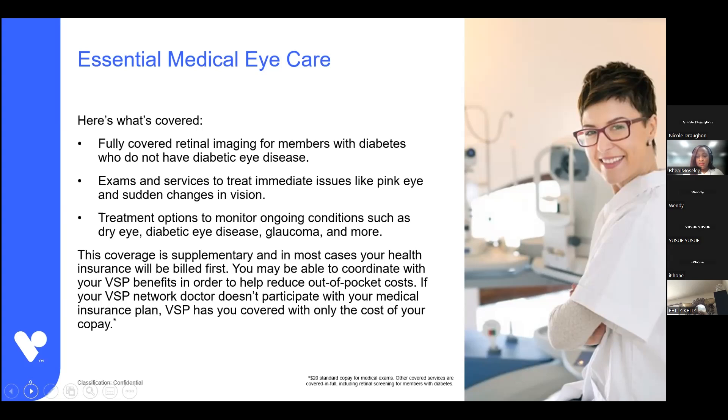Other coverage under essential medical eye care includes treatment for eye care emergencies such as pink eye, debris in the eye, sudden loss of vision, and ongoing monitoring of conditions like glaucoma and diabetic eye disease. This benefit is included in both plan options and it's unlimited — you can use it as many times as needed for yourself or any covered dependents. If your eye care provider also takes your medical coverage, they will most likely bill your medical first, and VSP will pay secondary, so the most out of pocket to you would be the $20 copay.